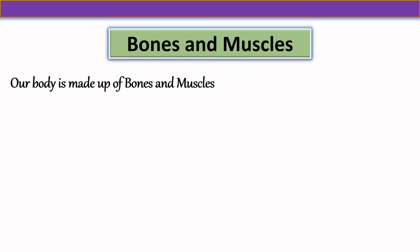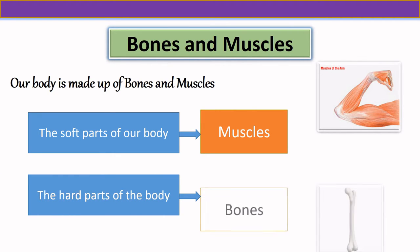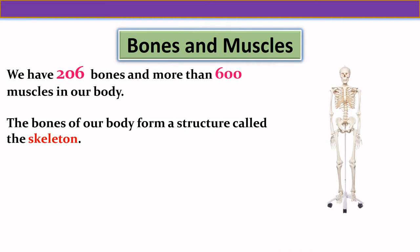Now let us see about bones and muscles. Our body is made up of bones and muscles. The soft part of our body is called muscles and the hard part of the body is called bone. Bone is shown in white color and the bone is surrounded by muscles — you can see the orange color muscles of the arm. We have 206 bones and more than 600 muscles in our body. The bones of our body form a structure called a skeleton.